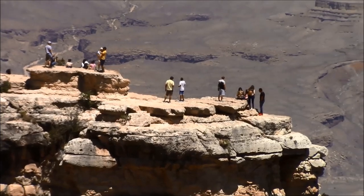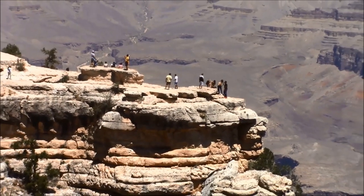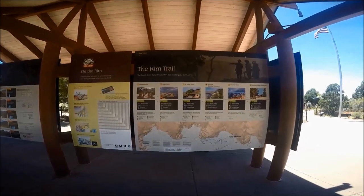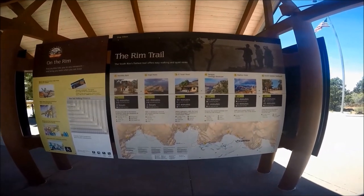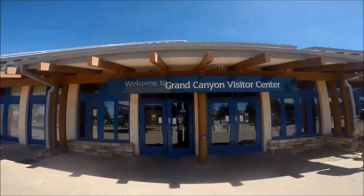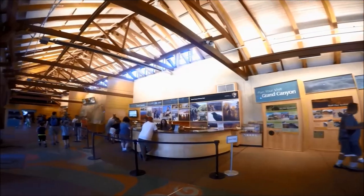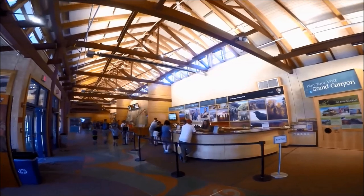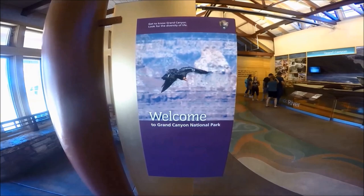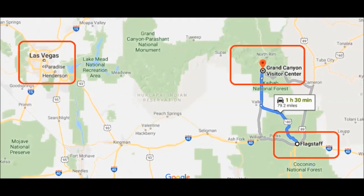The Grand Canyon is a mile deep, 277 river miles along the Colorado River, and 18 miles wide. In this travel guide we'll share our experiences visiting the popular South Rim area and travel tips for first-time visitors. The hike across from the South Rim to the North Rim is 21 miles or 34 kilometers.